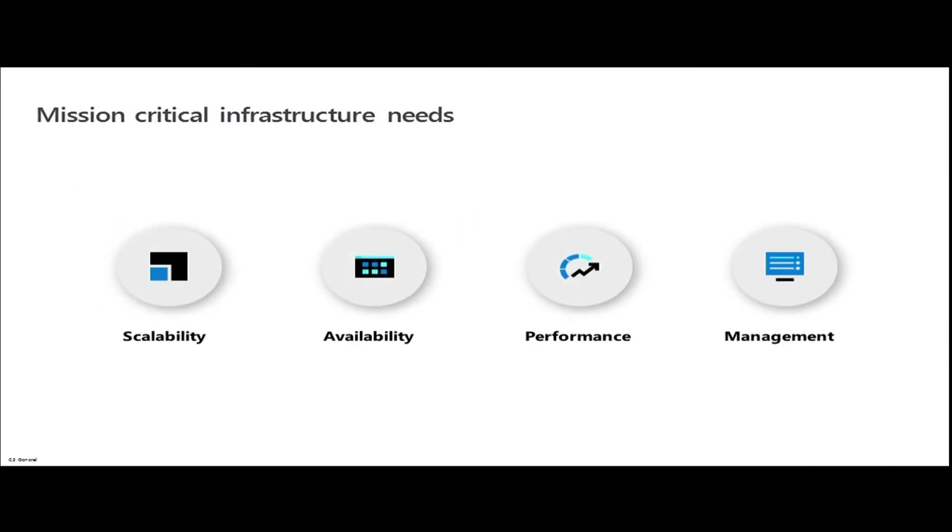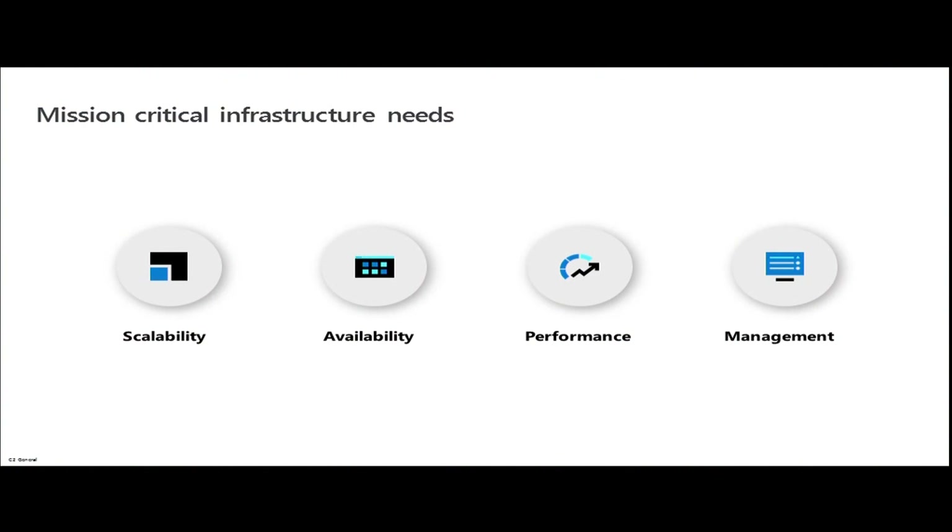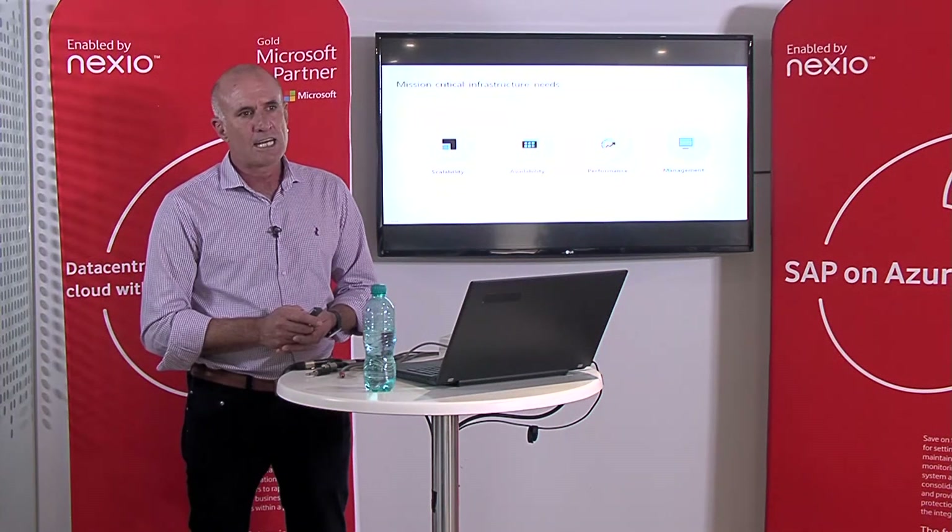What do customers want from cloud? Obviously scalability — at month-end, when you're doing your month-end processes, you want optimal compute available and systems working as fast as possible. Availability is critical — if you are a multinational with multiple operations around the world, you can place workloads close to your users or customers. Performance is a guarantee; you've got to have uptime all of the time. And management — as SAP and Microsoft both use these platforms, there's a lot of automation of scripts and tooling built by these companies, making your work effort a lot easier and more efficient.